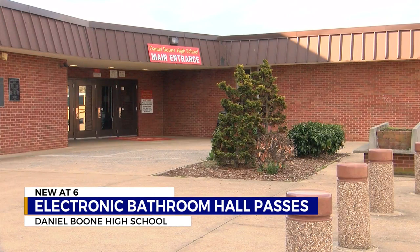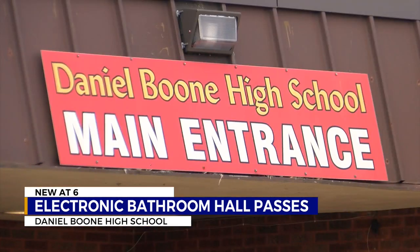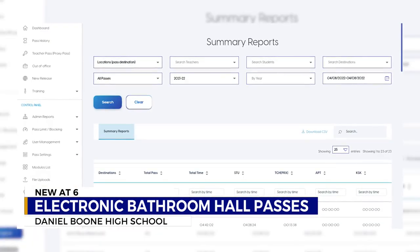All the teacher has to do is just click the approve button and the student is gone. There's no dialogue, so it's not interrupting instruction. For the rest of the staff and administration, compiling important data has also been simplified.